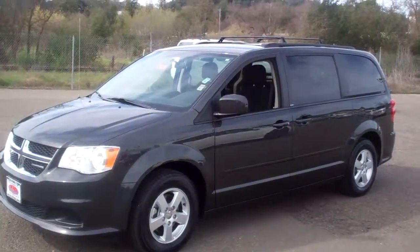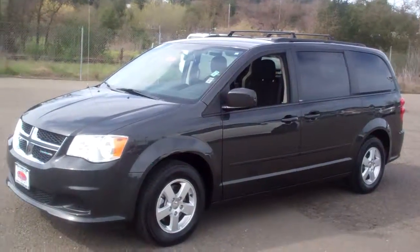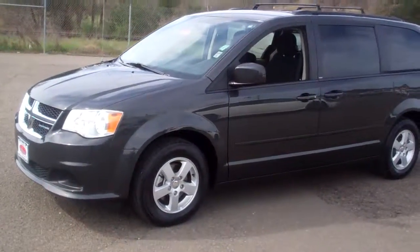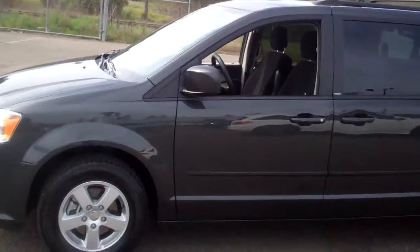Hi, this is Kelly at McConnell. You're looking at a 2011 Grand Caravan Main Street. It's got 25,000 miles on it, really good shape.